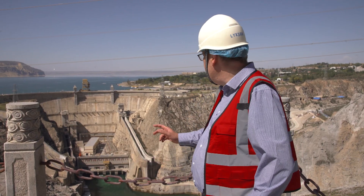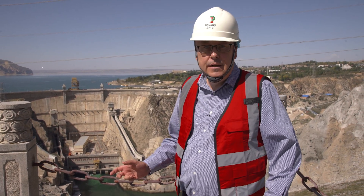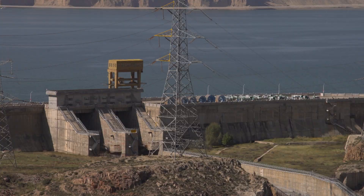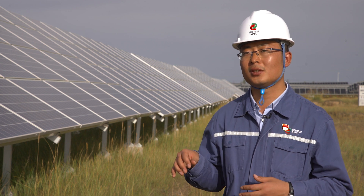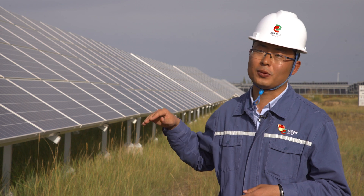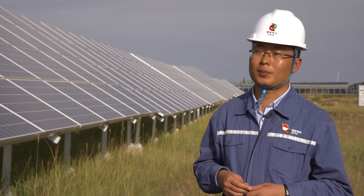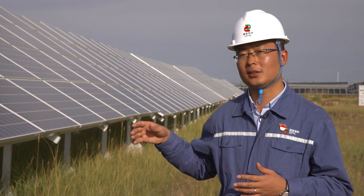Behind me is the Long Yan Shan Dam. It took 10 years to construct and has been operating for 34 years. It works in conjunction with the solar farm. Electricity generated by solar power is intermittent and volatile — it's not stable. When a cloud comes, the generation process is changing. Incorporating hydropower is a good solution to supplement solar power.